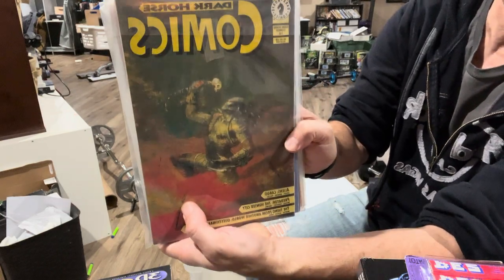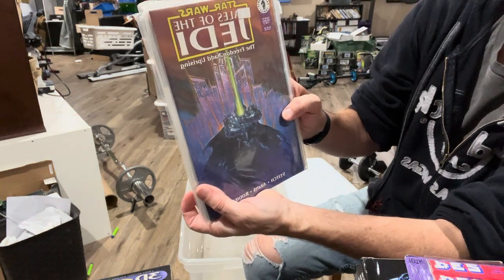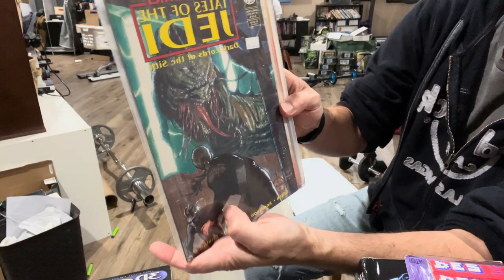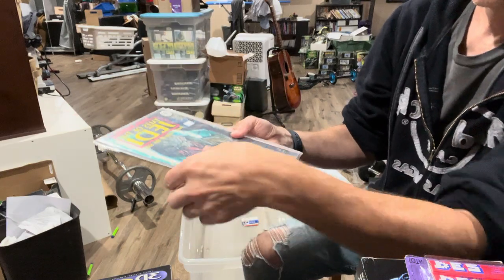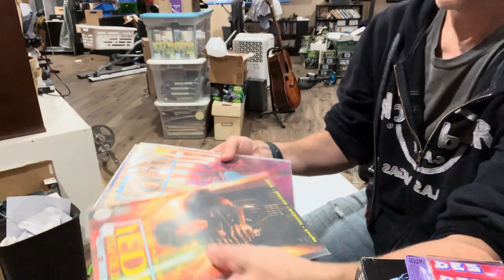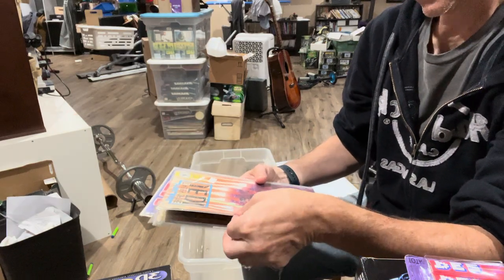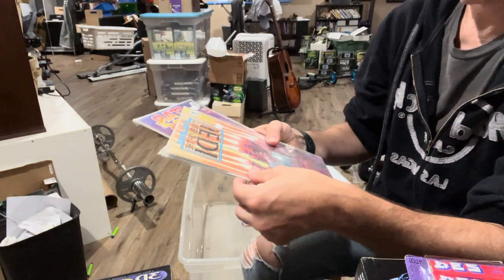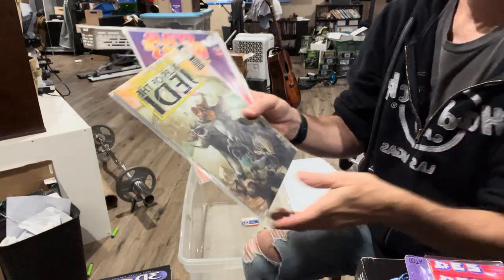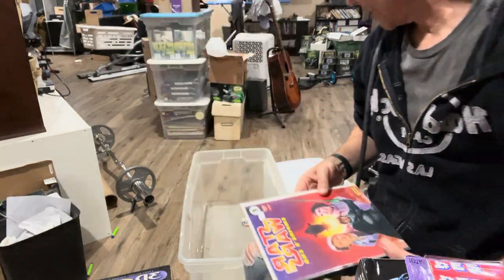It looks like we have a Dark Horse Comics Presents - there's the Predator, which is one of my favorites. Tales of the Jedi, the Freedon Nadd Uprising - that looks pretty sweet. Tales of the Jedi, Dark Lords of the Sith - that looks pretty cool too. Tales of the Jedi, Dark Lords of the Sith again. These are all from Dark Horse - that was way prior to Disney and stuff like that. Tales of the Jedi number one - looks like I got two-ish of those. Five dollar cover price at the time. Looks like I've got a card. Tales of the Jedi and Empire's End. So that's what was in this box.